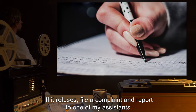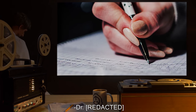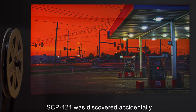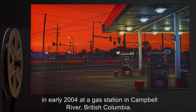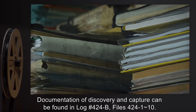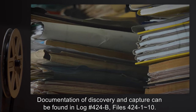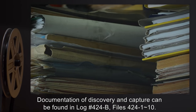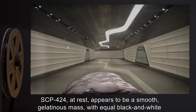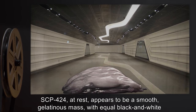Description: SCP-424 was discovered accidentally in early 2004 at a gas station in Campbell River, British Columbia. Documentation of discovery and capture can be found in log number 424-B, files 424-1 through 10. SCP-424 at rest appears to be a smooth gelatinous mass with equal black and white coloration.